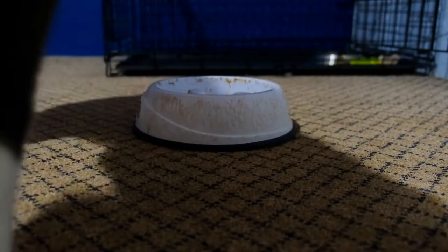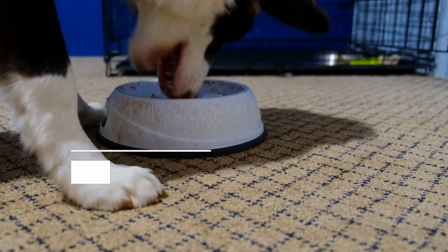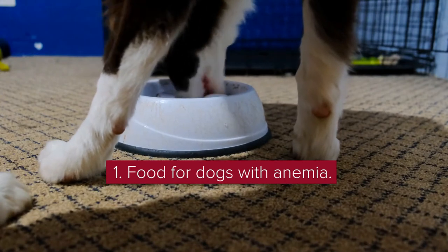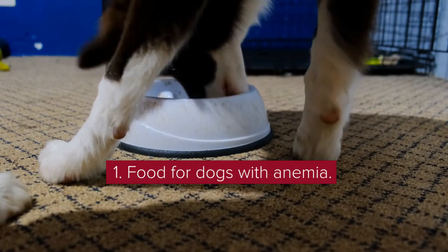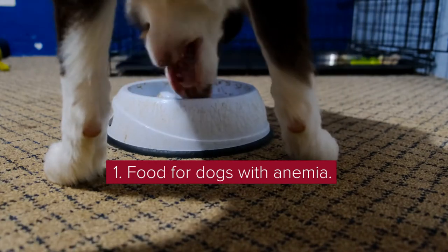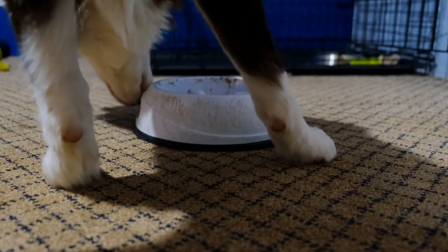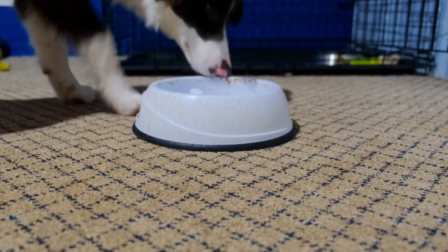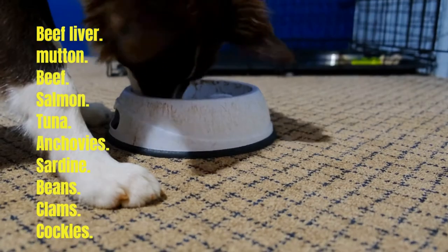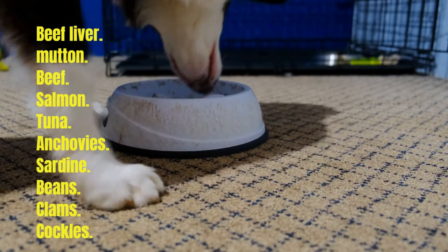Diet plays a very important role for dogs suffering from anemia as they tend to have significant protein, iron, and vitamin deficiencies. An exception is cases of anemic internal bleeding caused by an ulcer — in these cases, the dog will be treated with acid pumps and antibiotics. The following foods should help strengthen it and regain the necessary nutrients. Some foods rich in iron for dogs are beef liver, mutton, beef, salmon, tuna, anchovies, sardine, beans, clams, and cockles.